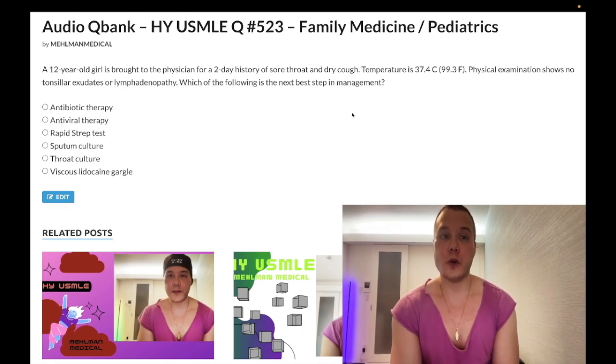Let's apply the Centor to this question. First, temperature is not 38°C or greater — zero points. The patient has a cough — zero points. And there are no exudates or lymphadenopathy — zero points. This is likely viral over bacterial.